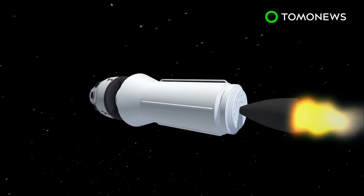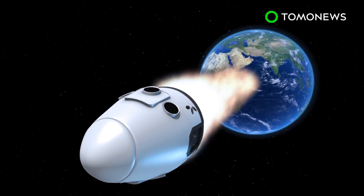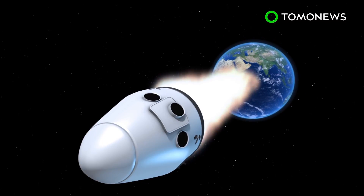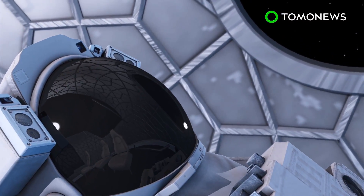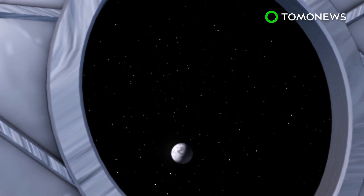SpaceX founder Elon Musk says the travelers will be trained for emergencies. However, the Crew Dragon spacecraft, which is also still being developed, will be mainly piloted autonomously. The crew can monitor real-time ship diagnostics, change the temperature, and take in views through one of the vessel's four windows.